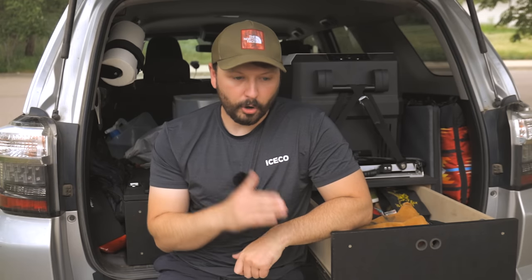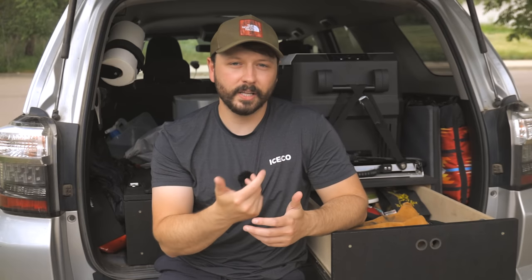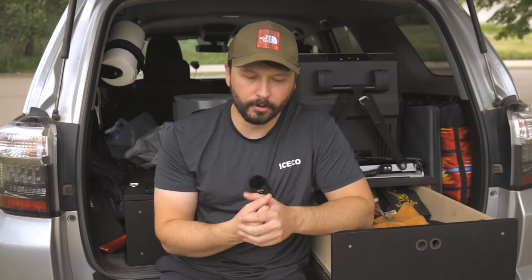Hey guys, my name's Jason and this is part 7 of a series where we go to different retail locations and look at overland gear that you can find in your local retailer. This video is going to be REI, which is a dedicated camping store. Now it's not difficult to find overland items at REI, however finding the budget conscious items was actually pretty difficult.